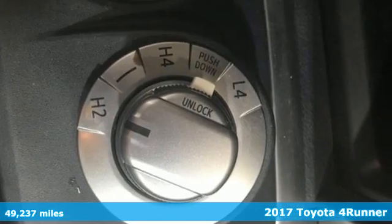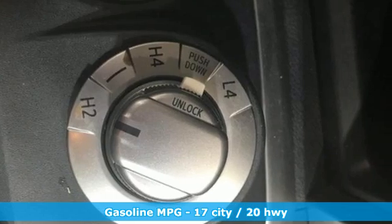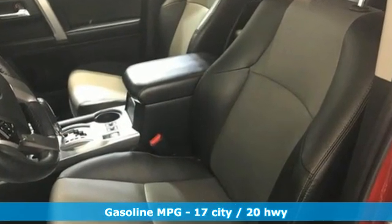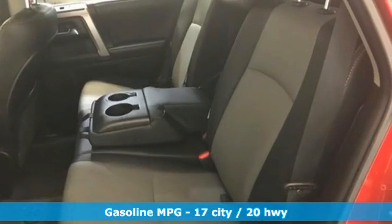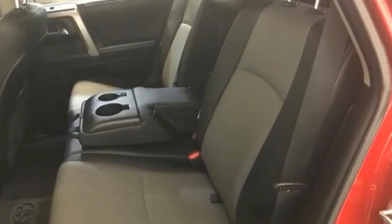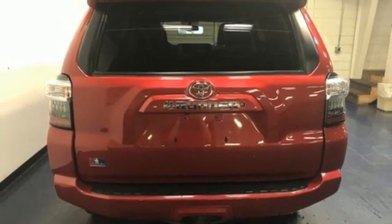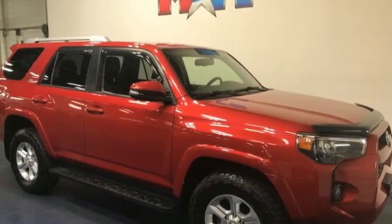It comes with all the amenities you need: V6 engine, manual tilting steering column, external memory control, manual telescoping steering column, wireless phone connectivity, voice activation, trailer hitch receiver, key fob activated rear windows, and streaming audio.